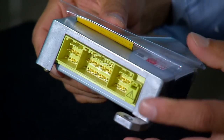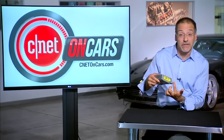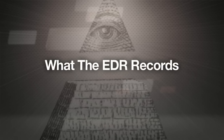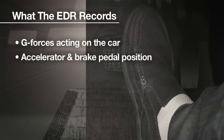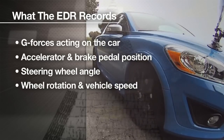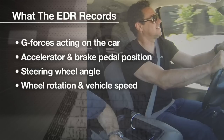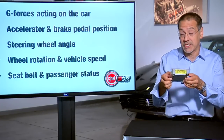Here is the business end of it. Do you see all those connectors — a couple dozen, maybe three dozen metal connectors? This is where the sensors from all over the car are wired in, that this thing is monitoring and recording. Those sensors can include G-forces acting on the car, accelerator and brake pedal position, steering wheel angle, which direction you were pointed, wheel rotation and vehicle speed — kind of the same thing but not always, depending on the traction situation — and whether the seat belts were buckled, even if someone was in the passenger seat. There's a lot of information coming in here.